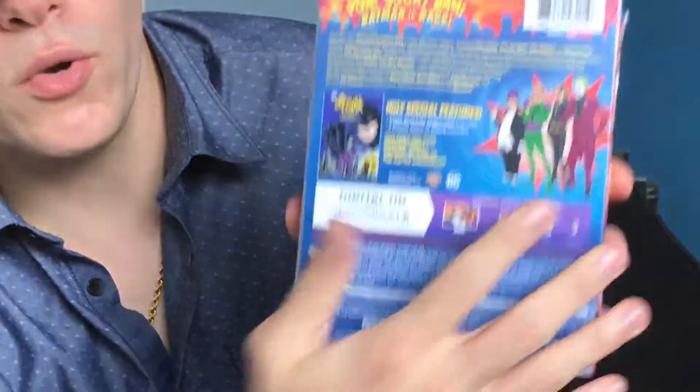There's the front, the spine, and the back. And here you have Penguin, the Red Luric, the Cowboy, and the Joker.